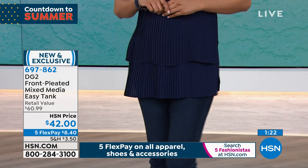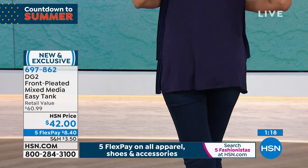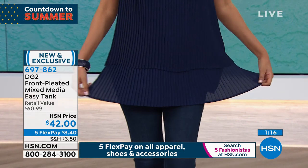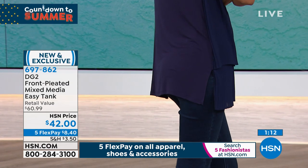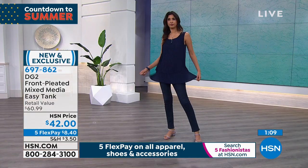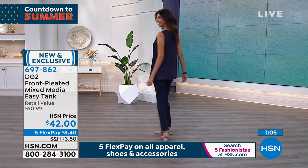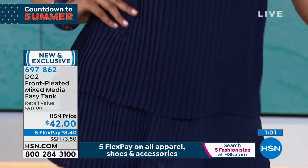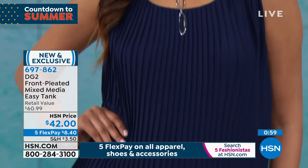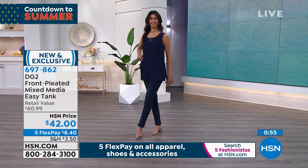That just screams expensive to me. It screams aspirational. The back, like all Easy Tanks, is a rayon spandex jersey with 8% spandex, so it stretches like crazy. You never get any pull across the midriff or bust line. It is the perfect neckline — and this just looks like a million bucks.